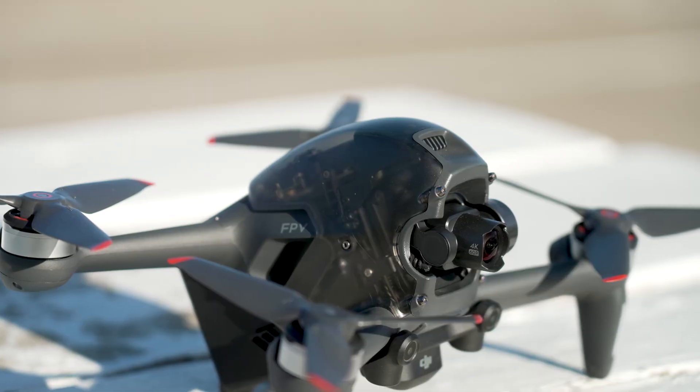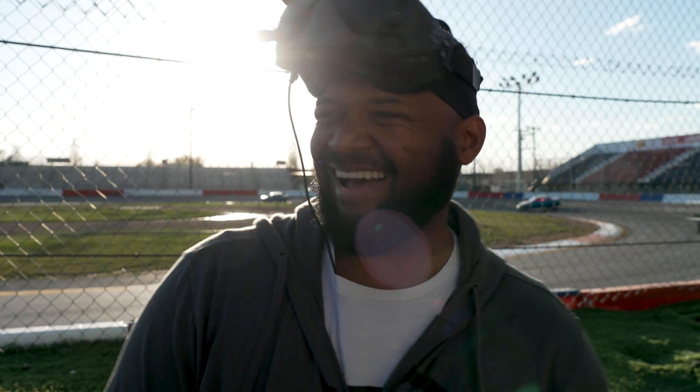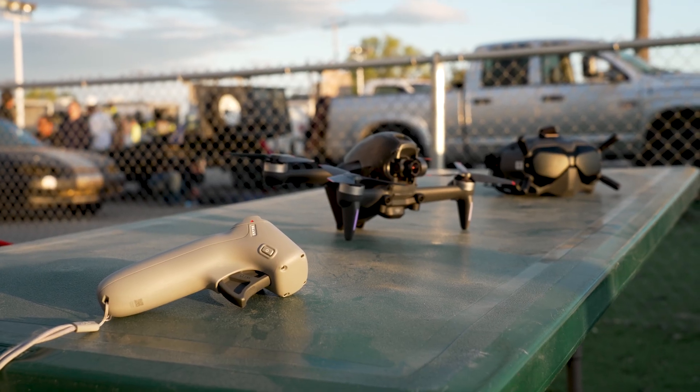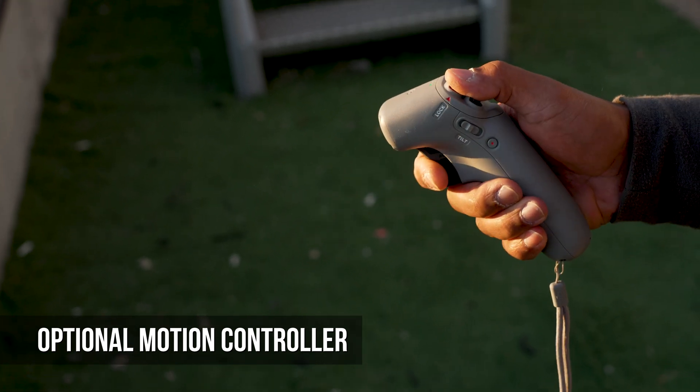With its three unique flying modes, users of varying ability are able to pilot the drone based on their level of skill. DJI's motion controller can be used to pilot the FPV with naturalistic hand motions, offering a new type of intuitive operation.